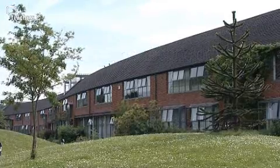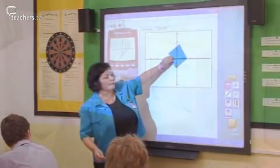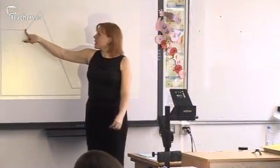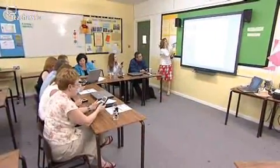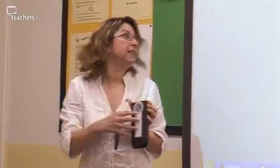This is Tanbridge House School in Horshaw. The Maths Department here has embarked on a project to improve their teaching and to make maths more stimulating for their pupils by making better use of ICT. They're being helped by Alison Clark-Jevons of the Mathematics Centre at University College Chichester.